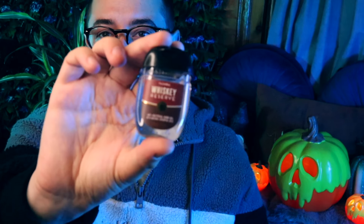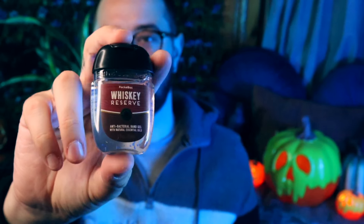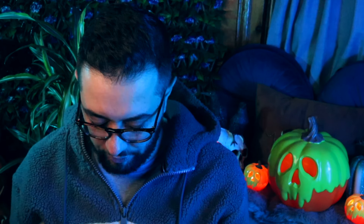I got two Halloween range ones and one other. The first is the Whiskey Reserve — it's a fun one. It smells more of an alcoholic cologne, it definitely has the rustiness of a whiskey blend mixed with a lonely type aftershave scent. I just got one of this because I feel like it's not one I'll use too often — it's very overpowering.